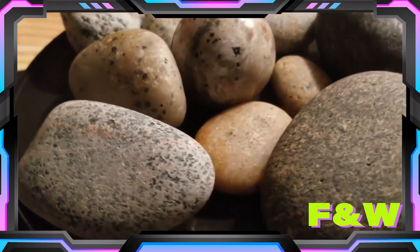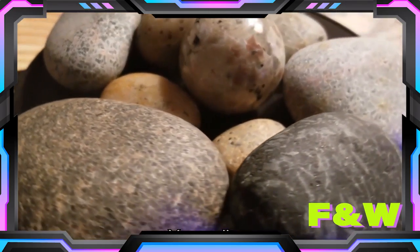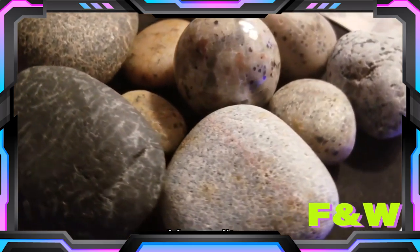About three months ago, a new type of rock was discovered in Lake Superior in the United States. These are called youperlites. They look like regular boring rocks until they're placed underneath an ultraviolet light.